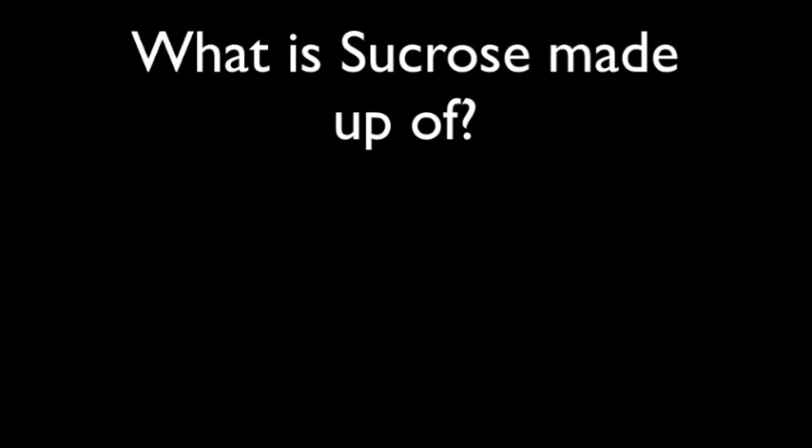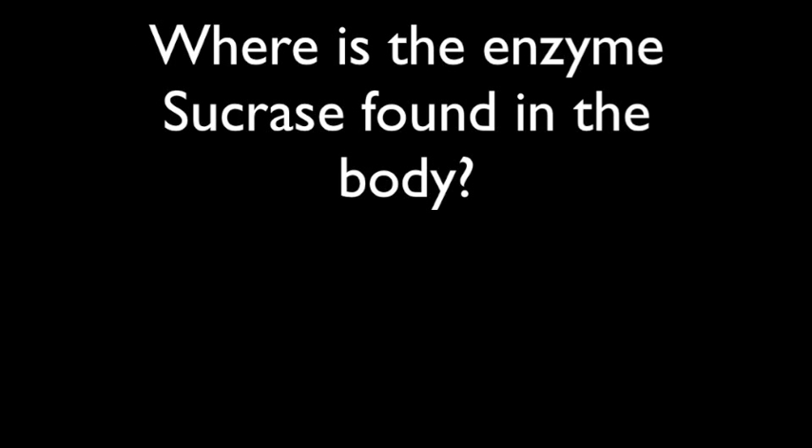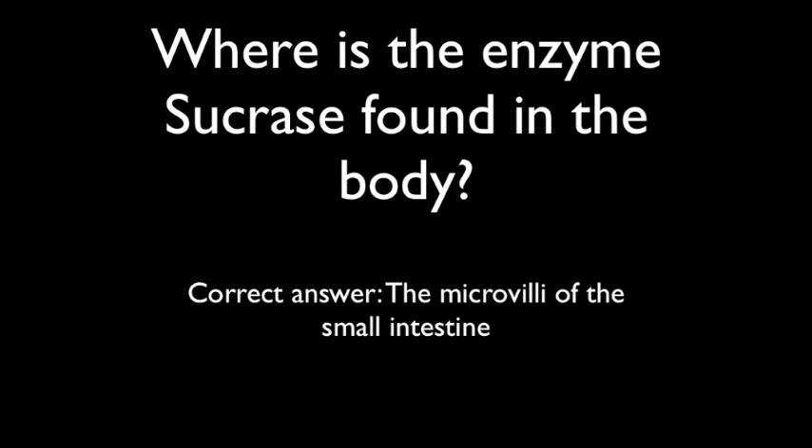Now it's time for some review. Question 1: What is sucrose made up of? The correct answer is glucose and fructose. Question 2: Where is the enzyme sucrase found in the body? The correct answer is that sucrase is found in the microvilli of the small intestine.